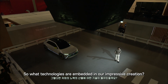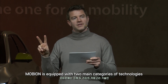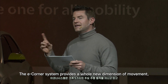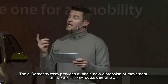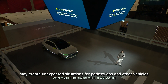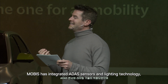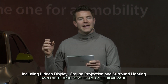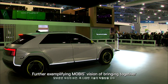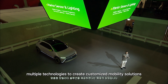So what technologies are embedded in our impressive creation? Mobus is equipped with two main categories of technologies: the eCorner system and the exterior sensors and lighting. The eCorner system provides a whole new dimension of movement, especially for autonomous driving environments. Such unique driving actions may create unexpected situations for pedestrians and other vehicles. To address this, Mobus has integrated ADOS sensors and lighting technology, including hidden display, ground projection, and surround lighting, further exemplifying Mobus' vision of bringing together multiple technologies to create customized mobility solutions.